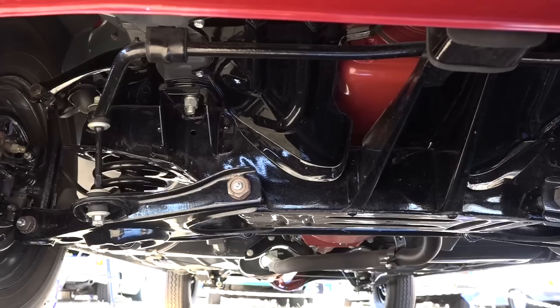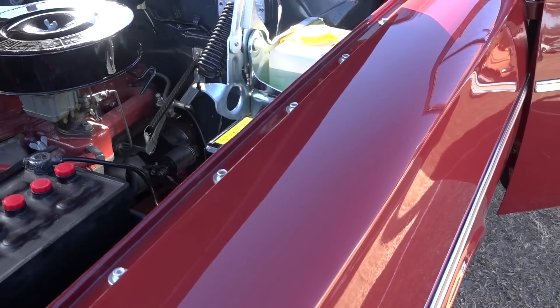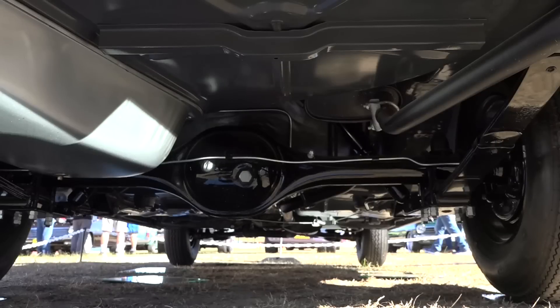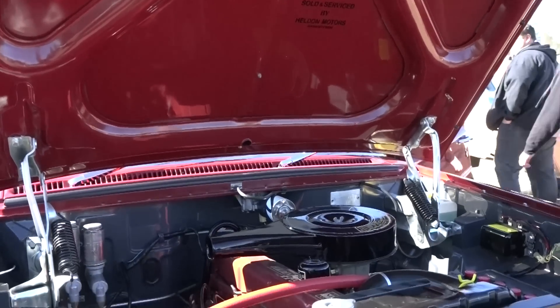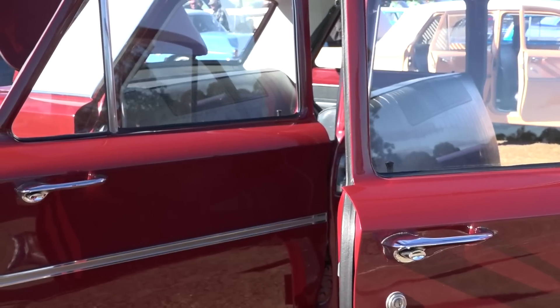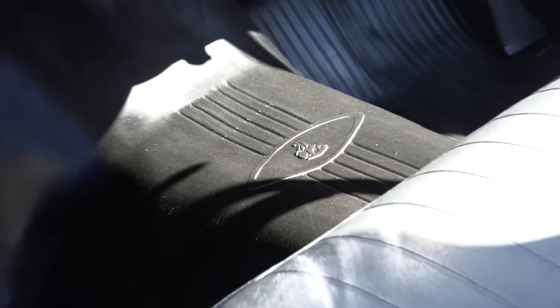Under the car looks just as nice as on top — a superb job, Harvey. Myself and my mate John Taylor did everything at my place: painted in acrylic the way it came out of the factory, and the motor was built there too. There's no doubt the EH Holden is a superb looking car — they sold over a quarter of a million. To have an S4 with only 13 left in the country, and there's one behind us here — I'm speechless on that one.